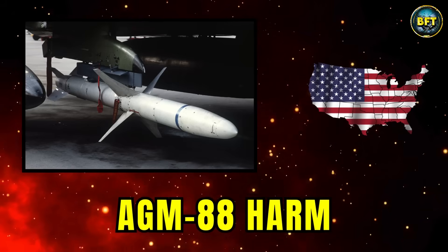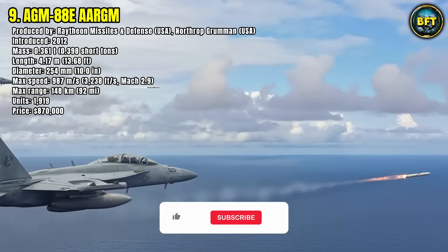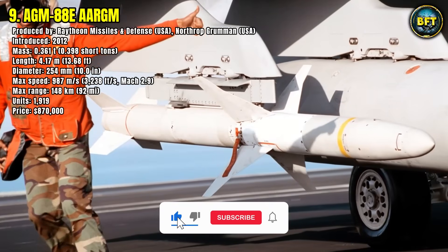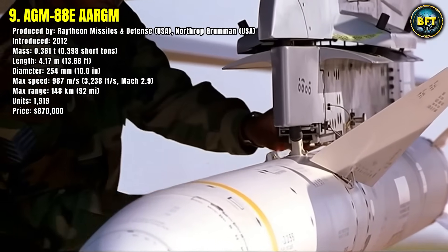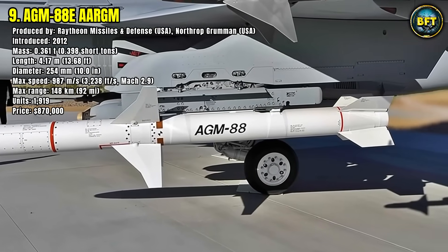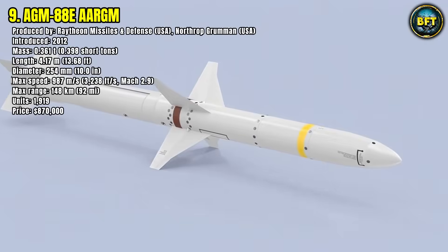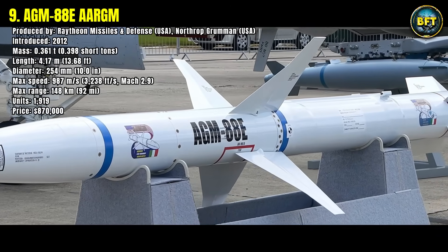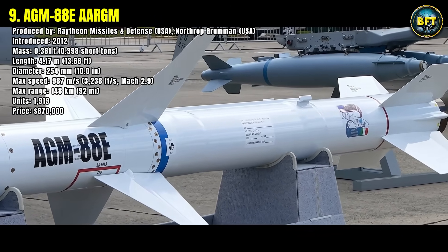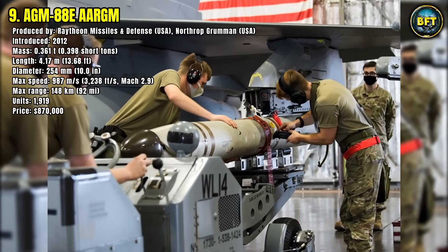Number 9: AGM-88 HARM. The AGM-88 high-speed anti-radiation missile, known as HARM, is one of the deadliest tools used to suppress enemy air defenses. The latest version, the AGM-88E Advanced Anti-Radiation Guided Missile, entered service in 2012 and combines precision guidance with destructive speed. It weighs about 0.36 tons and is over 4 meters long.